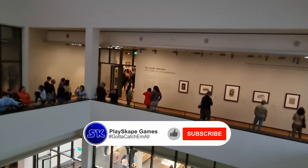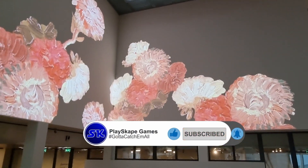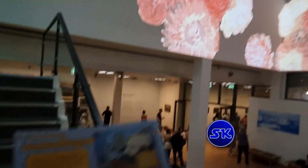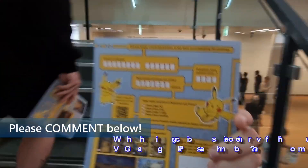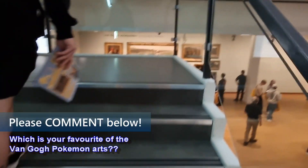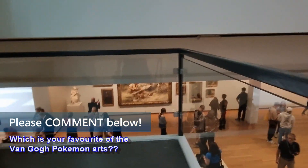We're having a little hunt around the museum looking for all the different Pokémon pieces. Look at this — isn't it absolutely gorgeous? We're filling in our little booklets, answering fun facts about Van Gogh's life and trivia. It's really cool, a really nice little experience. Great time to be a Pokémon collector.